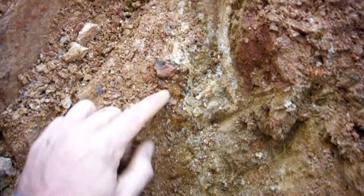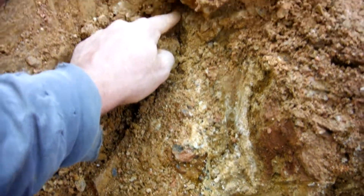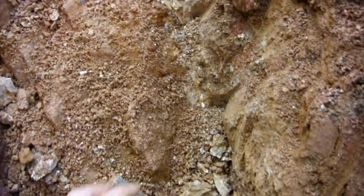In this shot here you can see exposed quartz, possibly amethyst, all the way down.